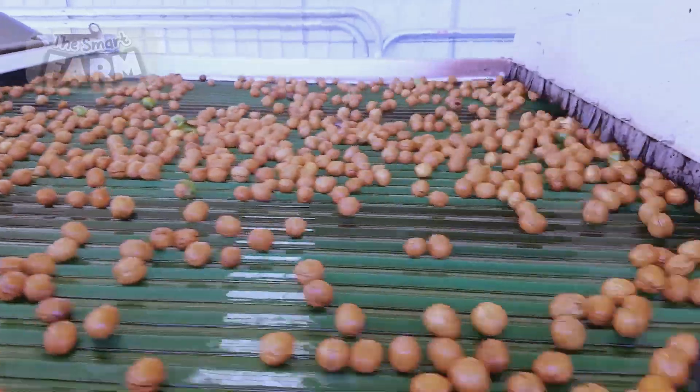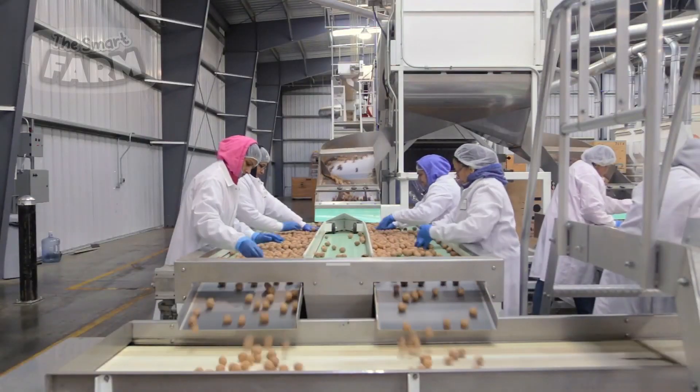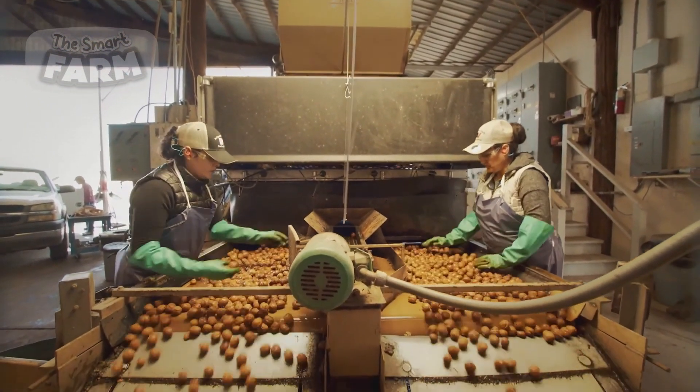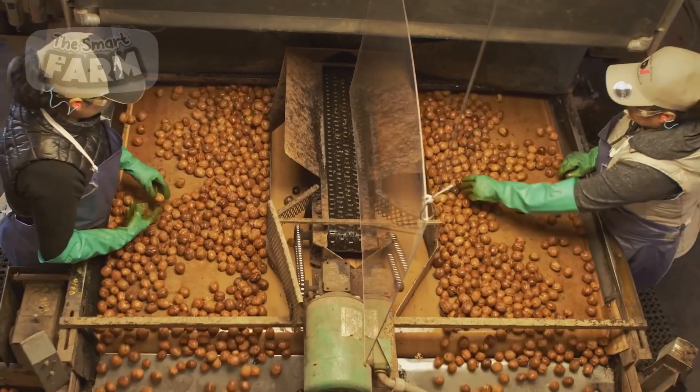Human workers play a crucial role in the next stage of the process. Positioned along the conveyor belts, these workers visually inspect the walnuts as they pass by. They are responsible for sorting and checking the walnuts, removing any that are damaged, discolored, or do not meet quality standards.